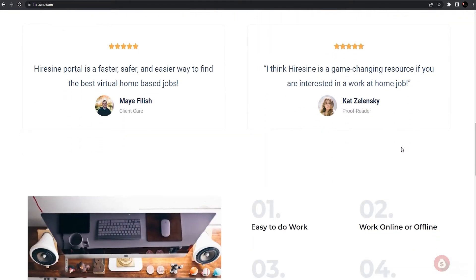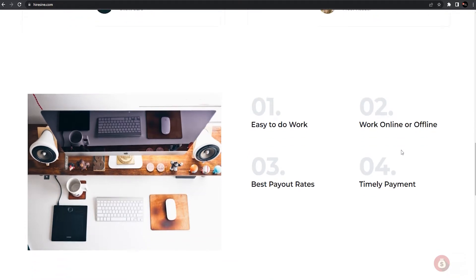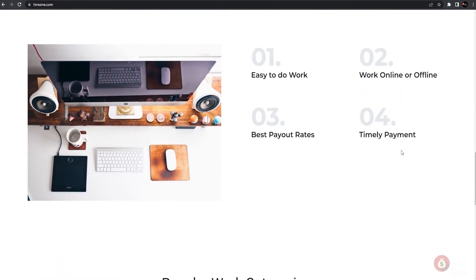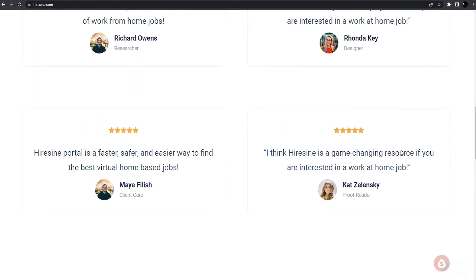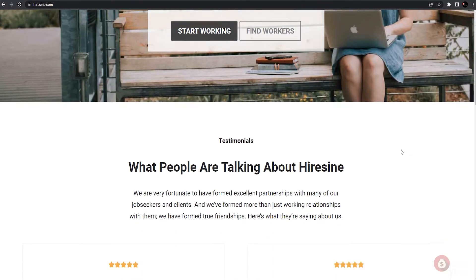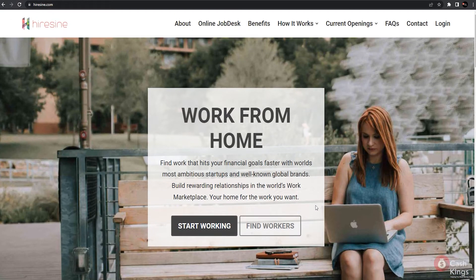This website is free for everyone and it is available worldwide, so whether you are in Argentina, South Africa, or even in the Philippines, you can use this website and earn income from it. Microsoft Word will play an important part in this tutorial, so make sure to stay tuned. Going back to the HireSign home page, you will see that it provides online work-from-home opportunities that anyone can apply to. They also offer a wide range of payment method options.